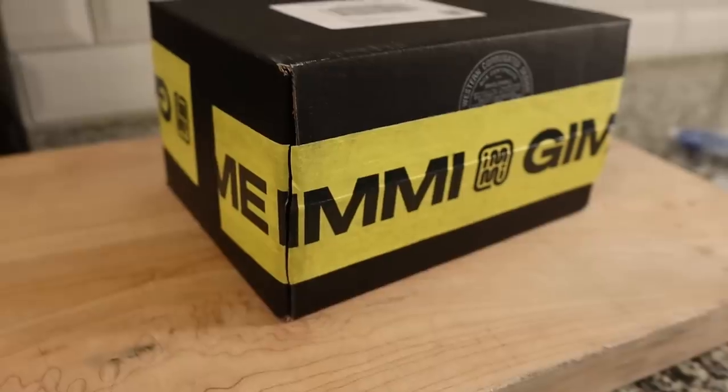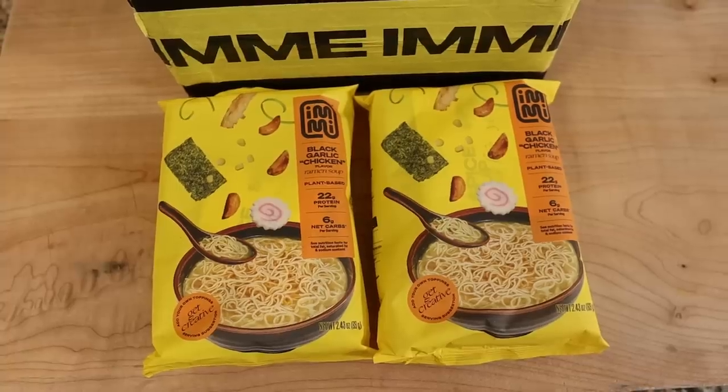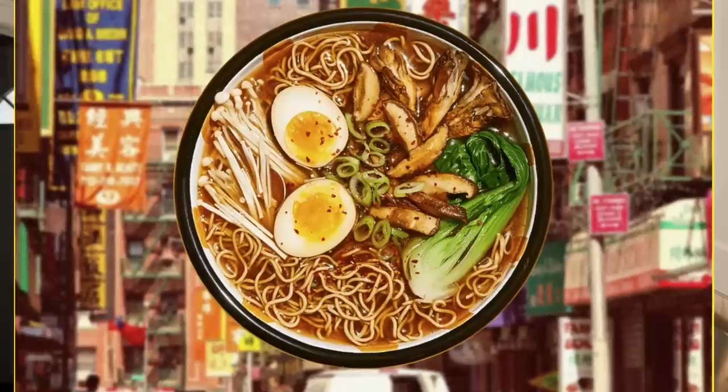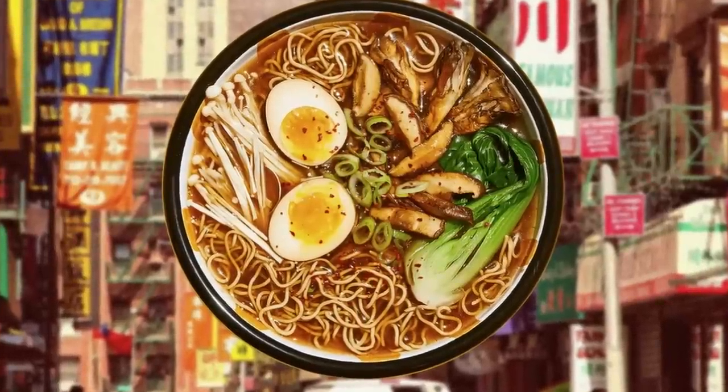I came across a product that we are going to try today. It is called Imi — a small company making keto-friendly ramen noodles. I saw an ad for this on Instagram and it caught my attention. We actually purchased a variety pack, so this is an unbiased review. And while the serving suggestion says you could eat this as a brothy ramen, I thought: what if we tried to make chow mein out of these noodles?